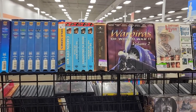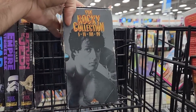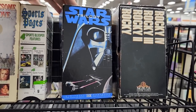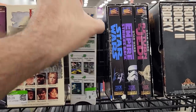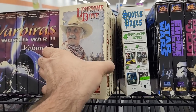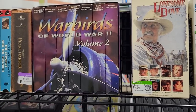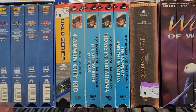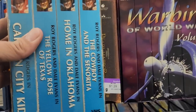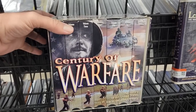This store did something cool and took all their old VHS box sets and put them together on one shelf — it's pretty awesome to look at. We've got the Rocky film collection, the Star Wars Original Trilogy which I had as a kid, sports blooper features, Lonesome Dove, Warbirds of World War 2 Volume 2, Roy Rogers, a lot of western stuff, and then down here the biggest one — seven VHS tapes of Century of Warfare.